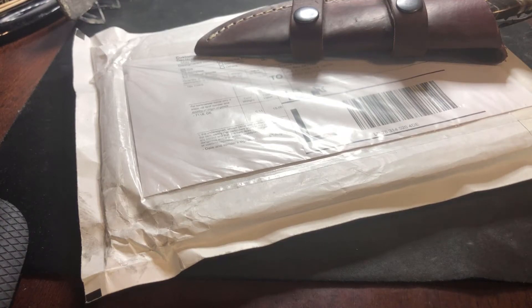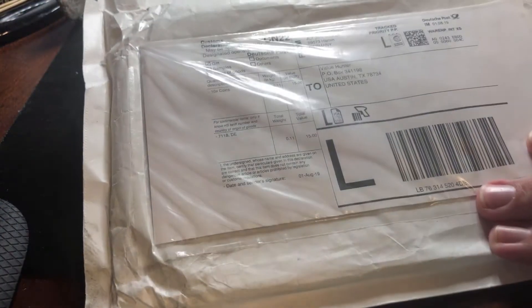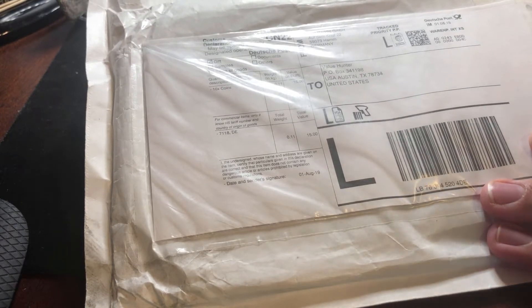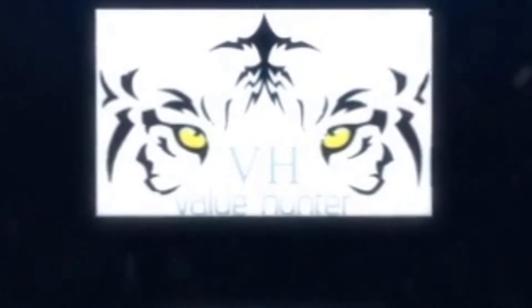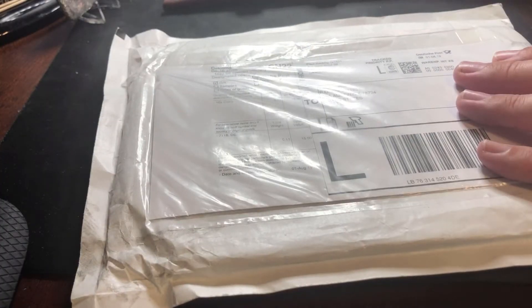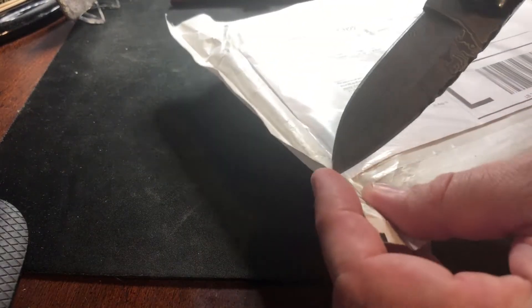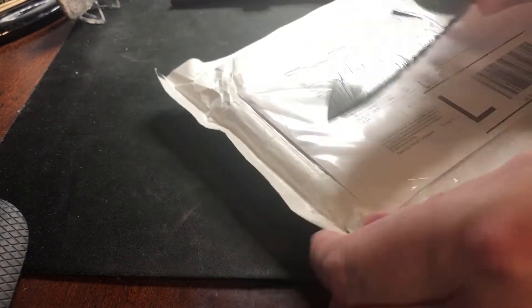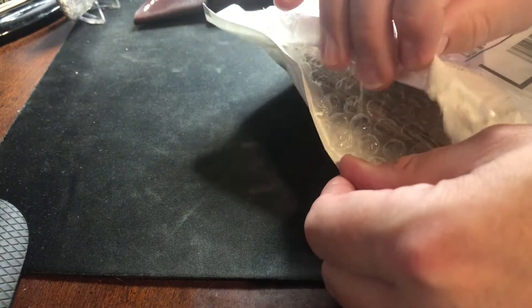Hey YouTube, this is Value Hunter and I have a video on another trade that I did with my good friend Gold Washing and Pay Dirt. This package comes to me from all the way from Germany and I'm super excited to open this. We've done a trade before — I will post up a link to that video so you guys can check that one out. We had such a good time that we said let's do another one.